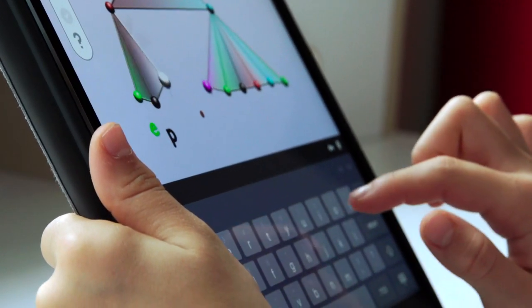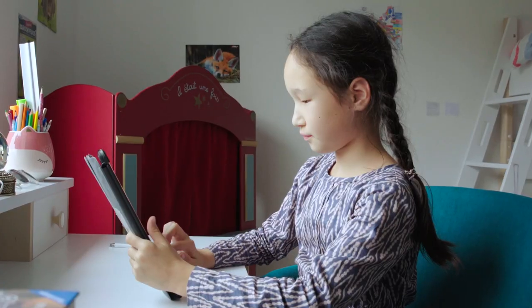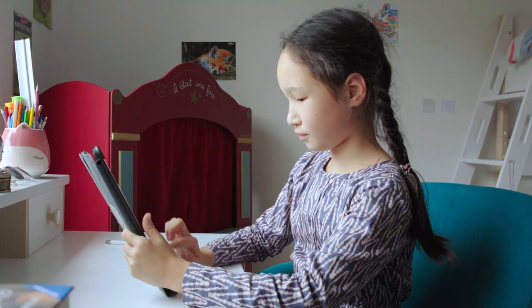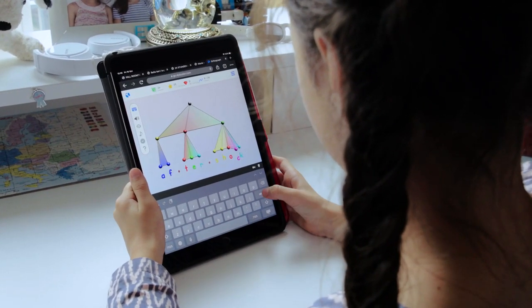Our first application is Dybuster Orthograph to train orthography. One main difficulty that we address is that children have to be able to convert the spoken word into a letter combination word.